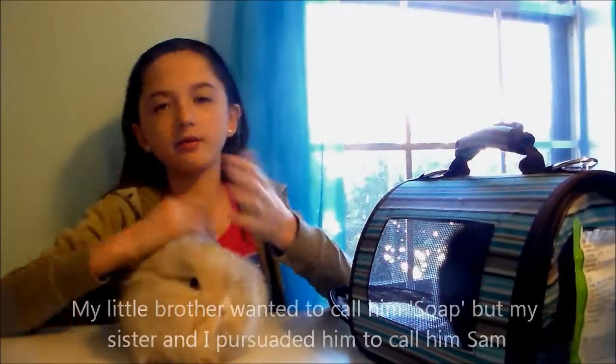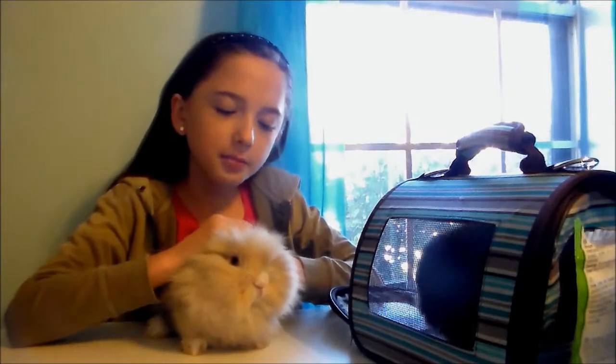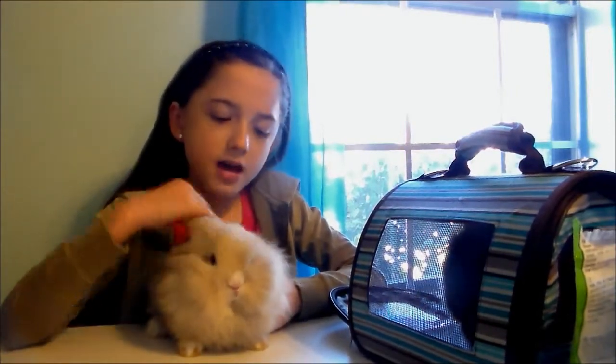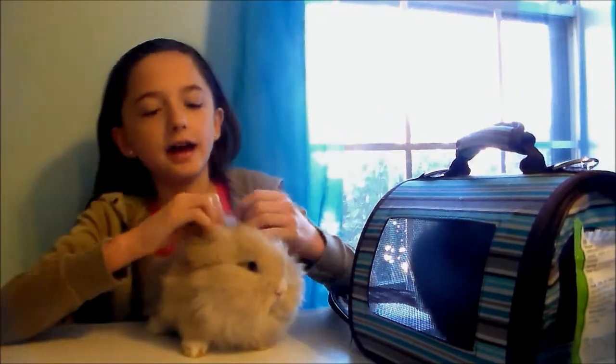This is Sam — he's a lion head too. The difference between lion heads and angoras is that lion heads are smaller than angoras and they don't produce as much fur. So lion heads have less fur than angoras. As you can see, Sam is older and has gotten all his fur.